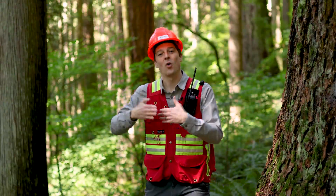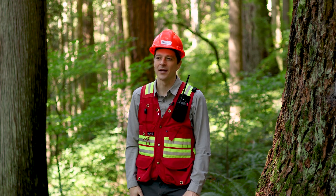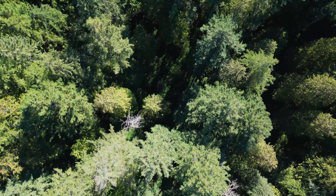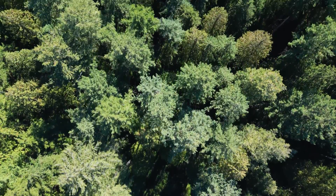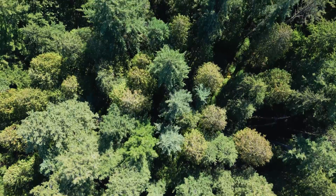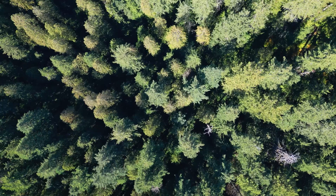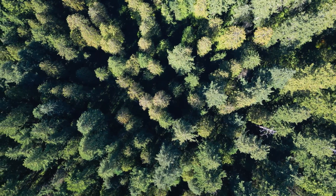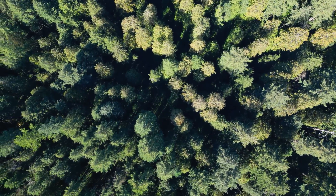Along with that vertical diversity we have horizontal diversity. If you imagine a bird's eye view of the forest, it isn't going to look uniform across the area — it's going to look patchy. There will be areas with taller trees, areas with shorter trees, areas that are more open and areas that are more dense. Conversely, if you imagine moving through that forest, it's not going to look the same in every location — the structure is going to vary quite a bit from one location to another.